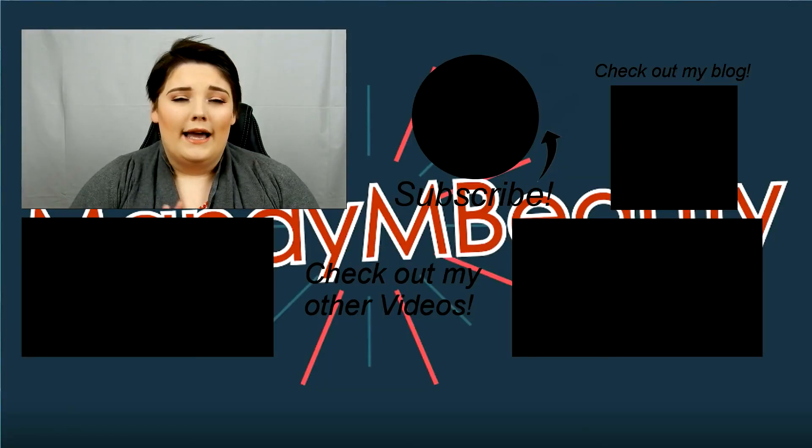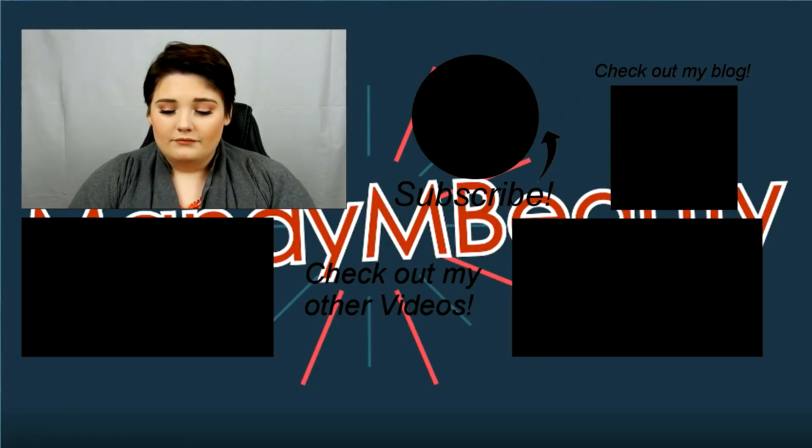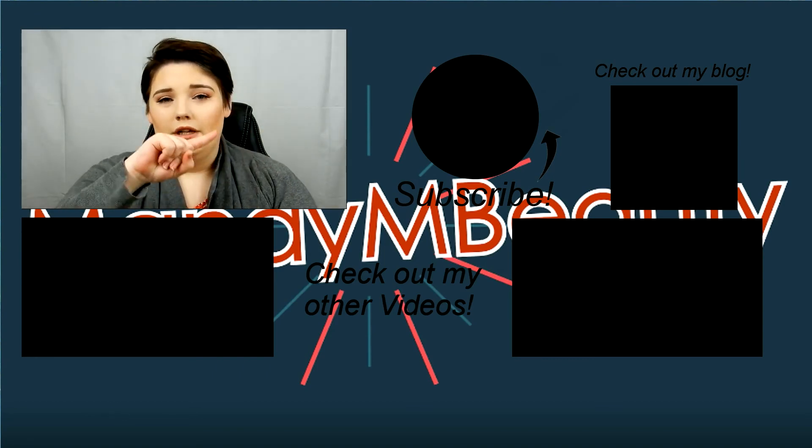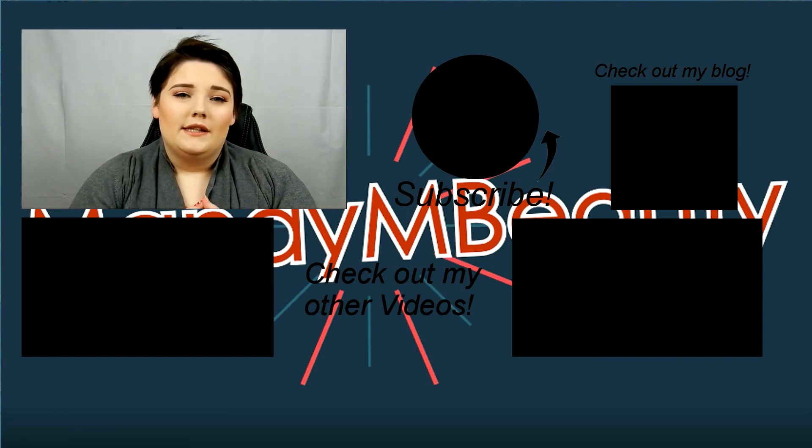I hope that worked better for you guys and you could follow along much easier — it was definitely easier for me to film and will be easier to edit. If you guys want to see more of this and like this video, I will have it up much earlier next month so I can plan it a little bit better. Thank you very much for watching! Please don't forget to subscribe to my channel — there should be a button in the middle — and if you're interested there should be a link to my blog, and all my social media is linked in the description bar. I'll see you guys in my next video!